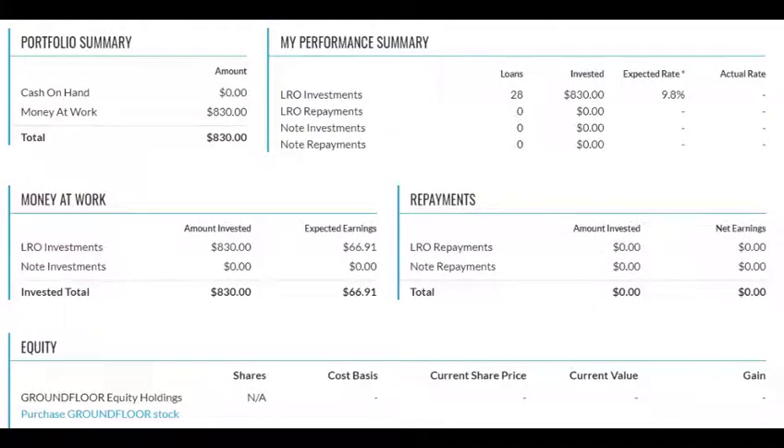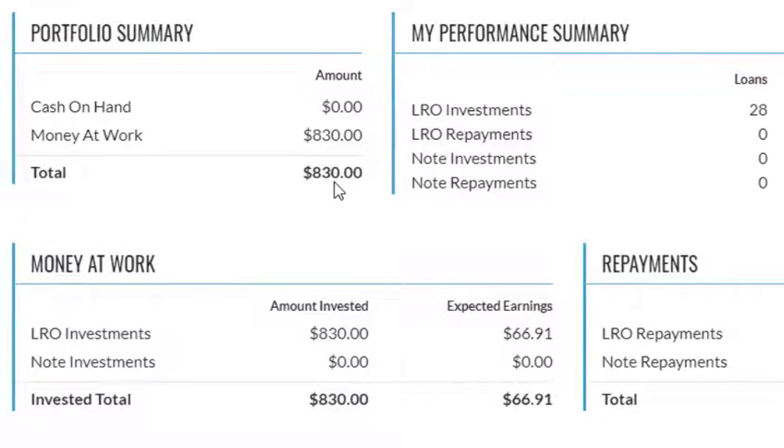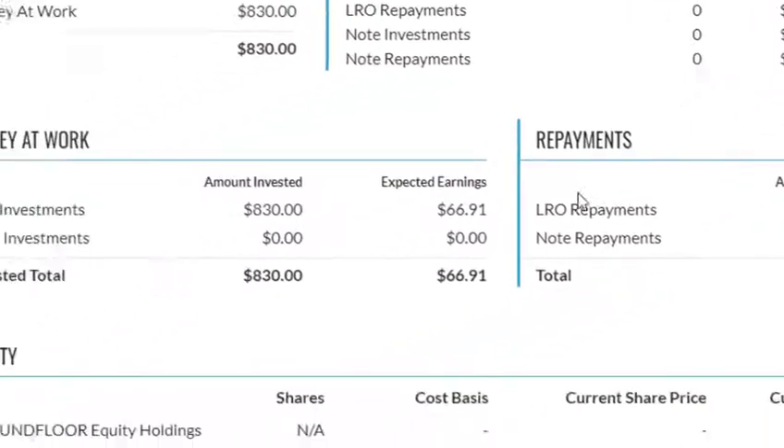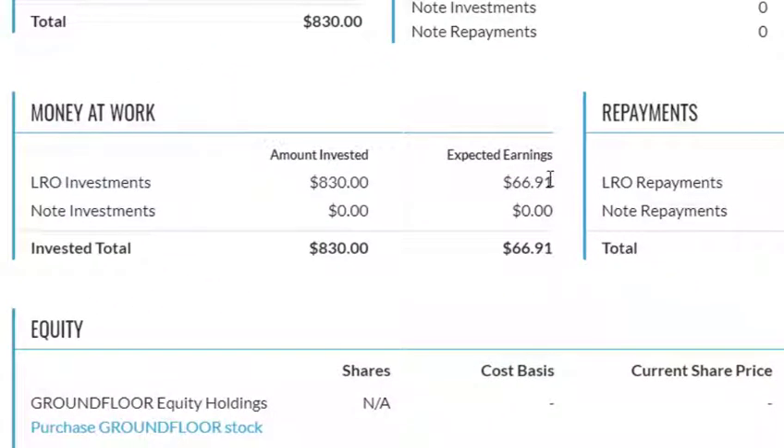Moving on to my own portfolio with GroundFloor: I have $830 invested across 28 loans. When I first started I didn't have a ton of money to put in right away, but as I continue moving money over from LendingClub — which has stopped their retail investing platform — GroundFloor is basically my replacement. I have an expected rate of just under 10% and expected earnings of $66.91. It's not quite at 10% because some loans are less than 12 months, but reinvesting into other notes should bring me to that full 10% expected, assuming no defaults. Right now I'm investing $30 per loan to maximize diversification, and I may increase that amount as more capital becomes available.